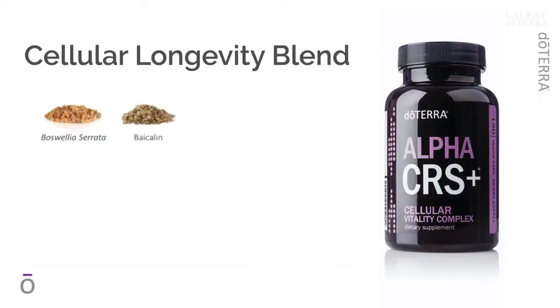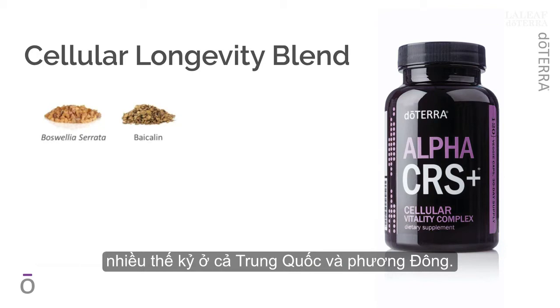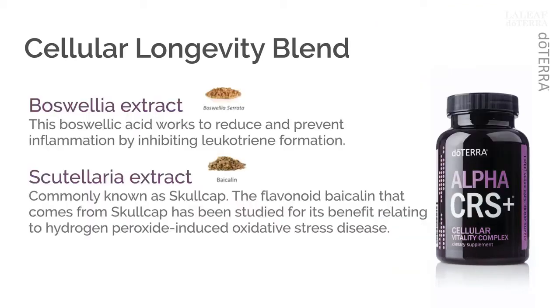Next, we have Scutellaria baicalensis, commonly known as Skullcap. This flowering plant has been traditionally used for centuries in both Chinese and Eastern naturopathy. The flavonoid baicalein that comes from Skullcap has been studied for its benefit relating to hydrogen peroxide-induced oxidative stress disease.